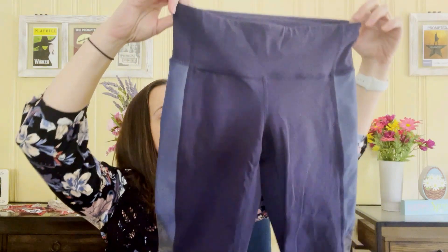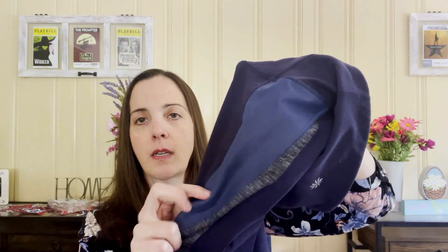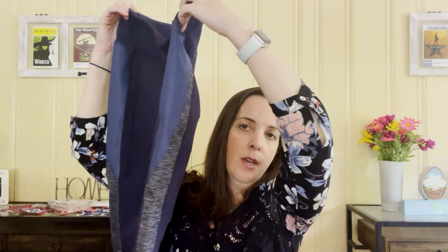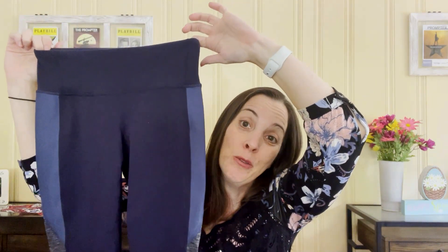These are Athleta Color Block Shine Revelation capris in a size small. This might be a slightly older piece so it could take a little while to sell. It's also my size and I work out, so if it doesn't sell I'll just keep them. For a dollar, if I wear them or keep them for myself, I'm not mad about that.